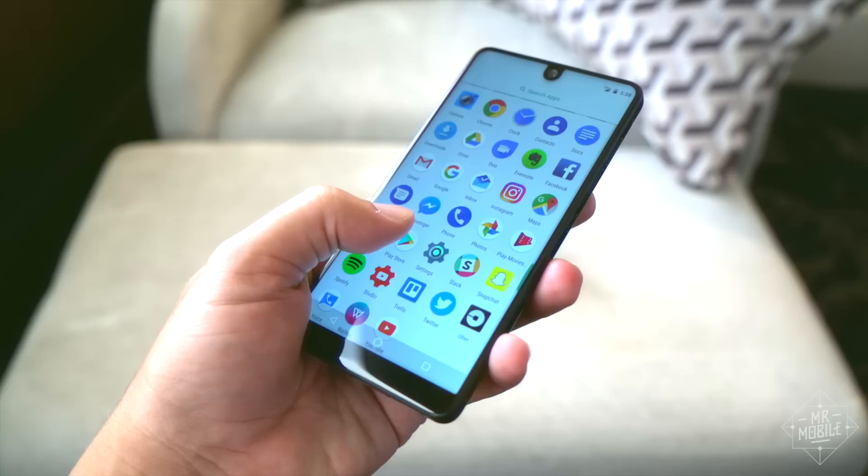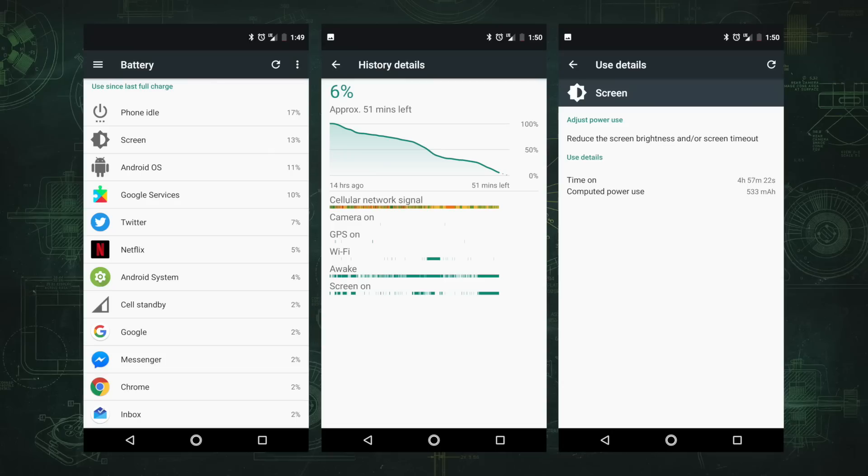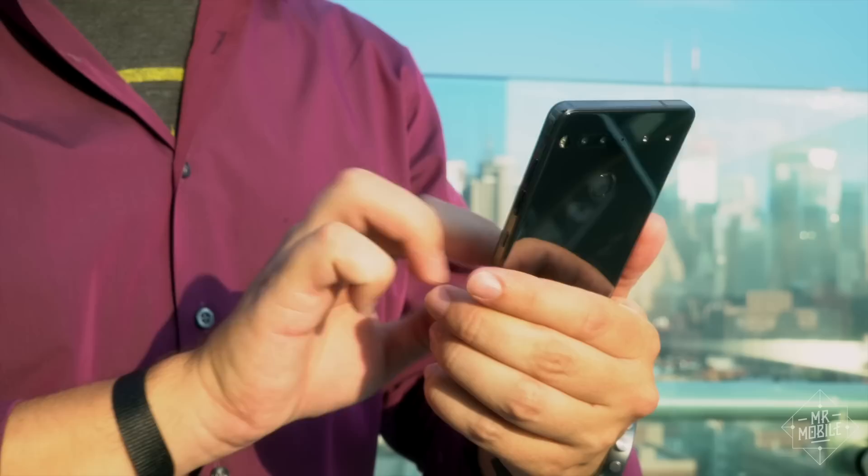Finally, let's talk battery life. 3,040 milliamp hours is just a medium size these days, but during my four-day test period, the phone never died before bedtime. Maybe the slim software load has something to do with that, and hopefully that same svelteness will allow Essential to deliver on its goal of timely software updates. As with the true battery endurance, only time will tell.